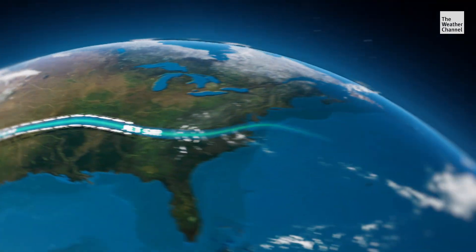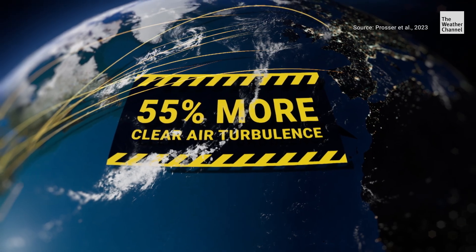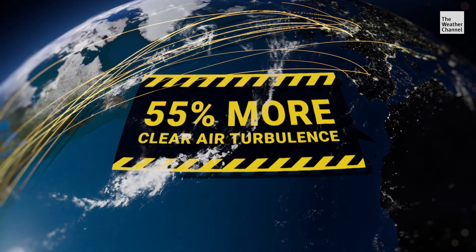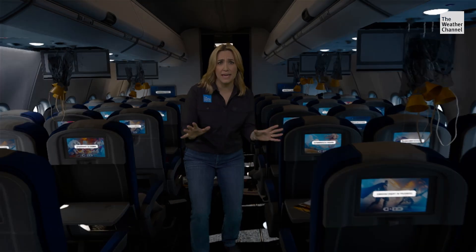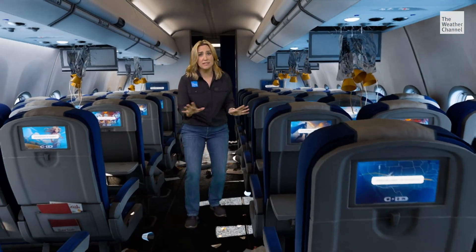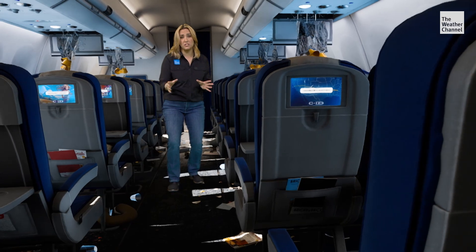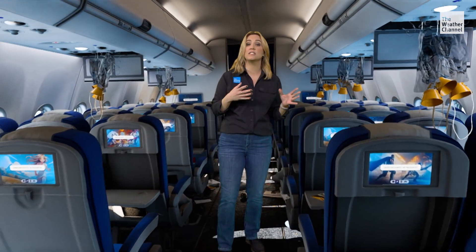A recent study found a 55% increase in severe clear air turbulence over the past few decades for the busy flight routes over the North Atlantic. This increase is consistent with the expected effects of climate change, and bumpier skies appear to be getting more common. But understanding the science behind turbulence is helping pilots avoid the bumps. So remember, the number one thing you can do is listen to your captain and flight attendants and stay buckled in your seat whenever possible.